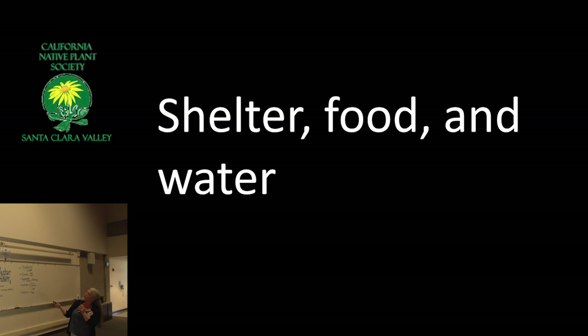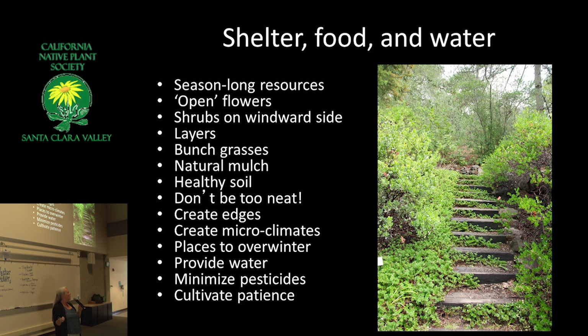Shelter, food, and water — that's basically what you need to supply for habitat. Season-long resources. Here's an important one for insects: shrubs on the windward side, blocking the wind. If you're a tiny flying thing, you don't love wind. Hoverflies, which are really great beneficials you can bring in, need protection from wind. Bunch grasses are so overlooked. We already know not to be too neat — it's always great to have permission to not be neat.